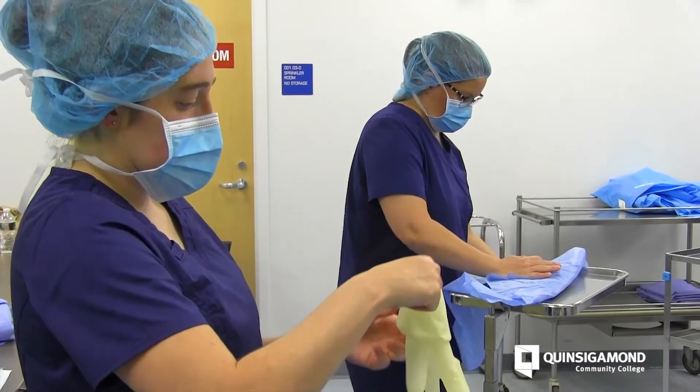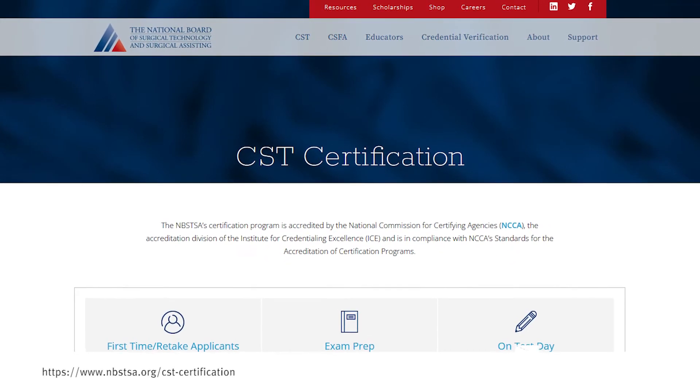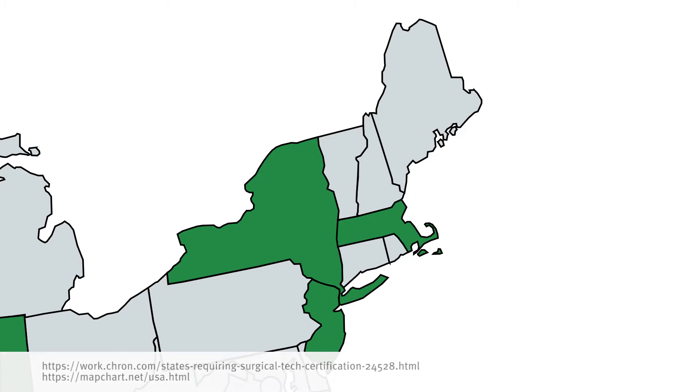In the state of Massachusetts, to be a certified surgical technologist, you need to take a national certification exam. It is valid across the country — not all states require it, but it is a requirement here and you will have to sit for that exam.